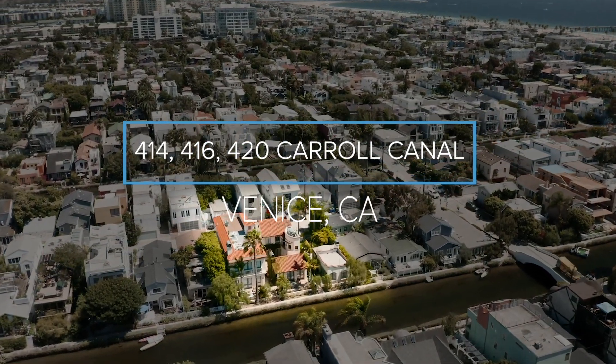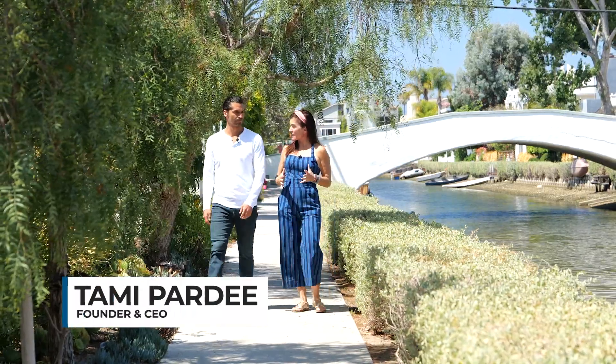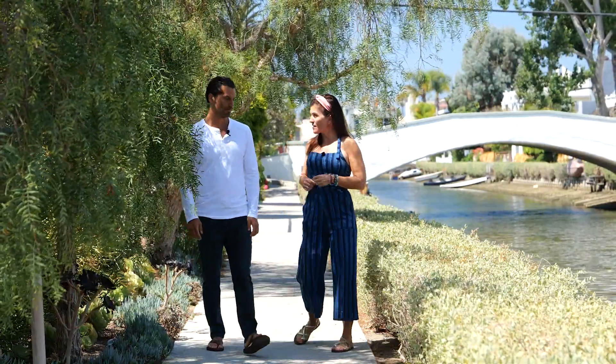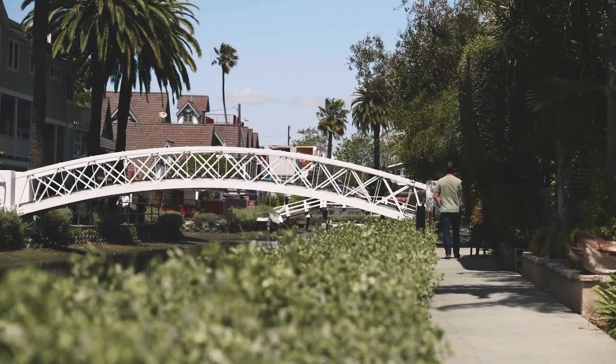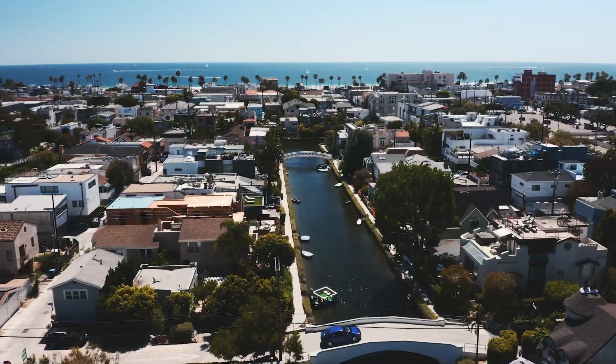In 1905, Abbott Kinney built the canals. There used to be 13 canals and now there are only six. This community of about 370 homes was kept intact, and it's one of the most unique, beautiful, creative neighborhoods in Venice. This particular house — which is actually three houses — is a compound, and that's very rare for this area.